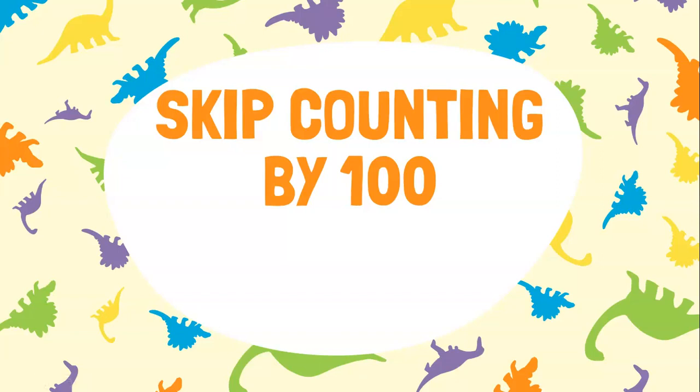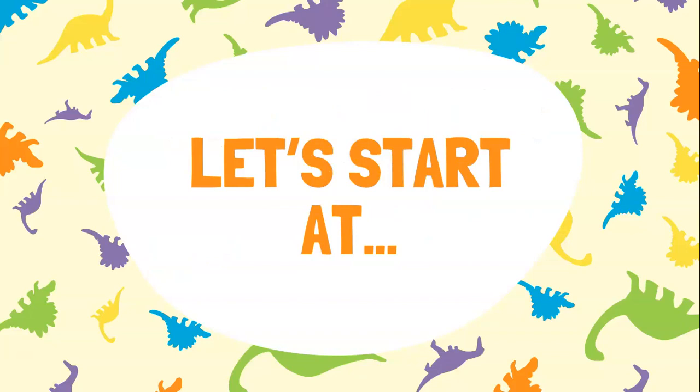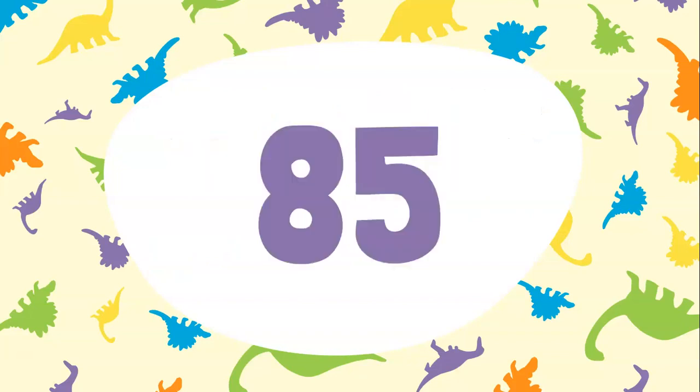Hey friends! Today we're going to be skip counting by 100s. We're counting off the decade, which means there won't be a zero in our tens and ones place. Let's see what we're going to have there. Today we're starting with the number 85.